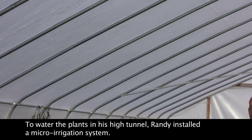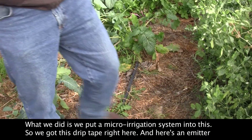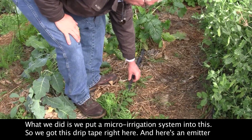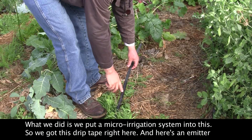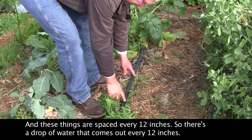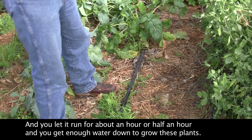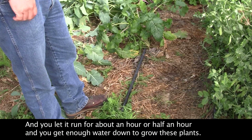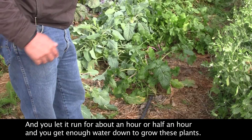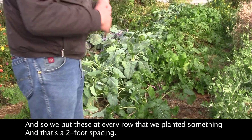To water the plants in his high tunnel, Randy installed a micro-irrigation system. We put a micro-irrigation system into this — we got this drip tape right here. Here's an emitter, and these things are spaced every 12 inches, so there's a drop of water that comes out every 12 inches. You let it run for about an hour or half an hour and you get enough water down to grow these plants. We put these at every row that we planted something, and that's a two-foot spacing.